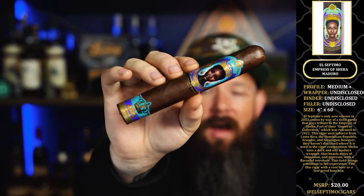I did want to go back and talk one more time about the El Septimo. The undisclosed wrapper, binder, filler — I get that someone is trying to either protect their recipe or they're trying to hide Cuban tobacco, which who knows if there really is or isn't.